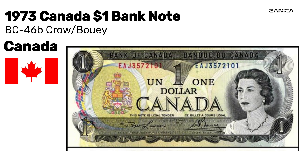The 1973 BC-46b Crow/Bowie consecutive serial number $1 banknote — a unique piece of Canadian history.